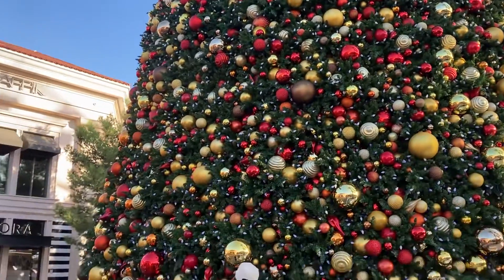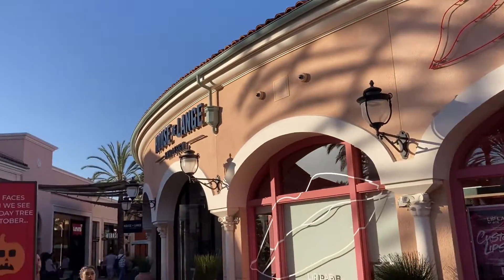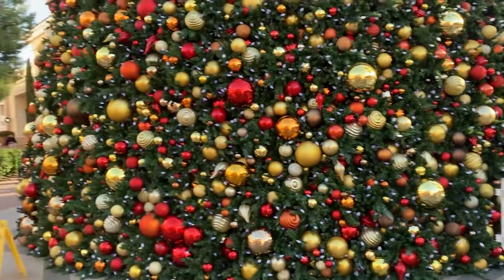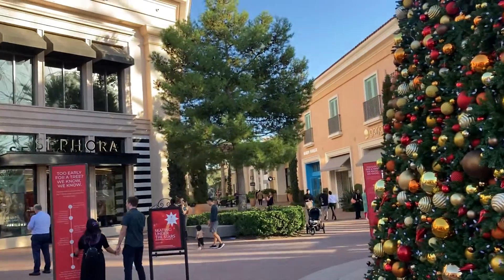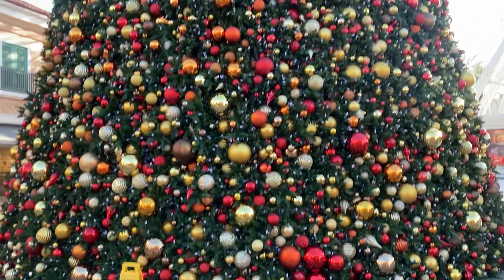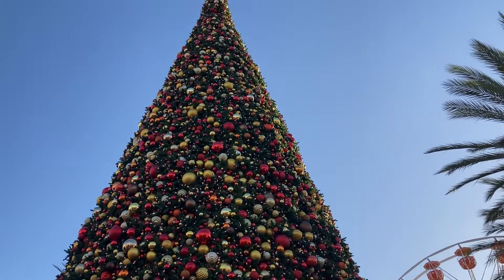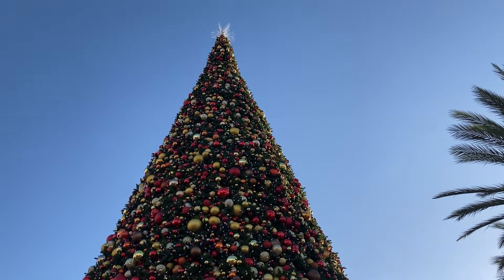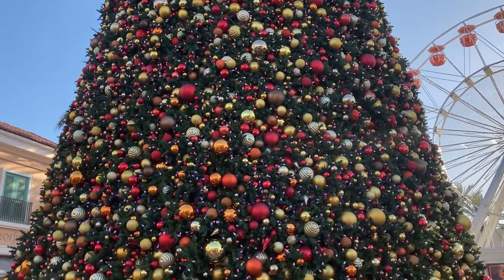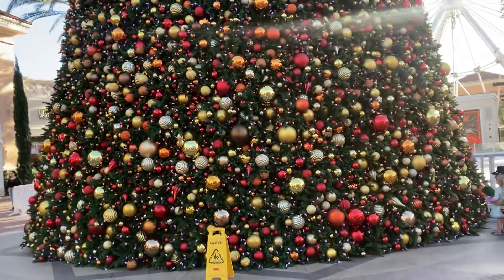All right folks, let me show you around. They're gonna turn on the lights tonight. I have no idea how many feet tall this is — it's very, very tall.